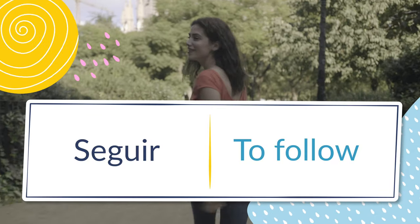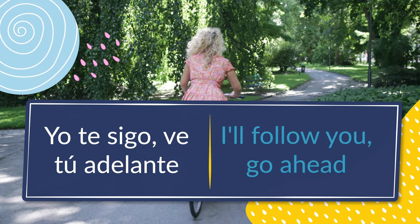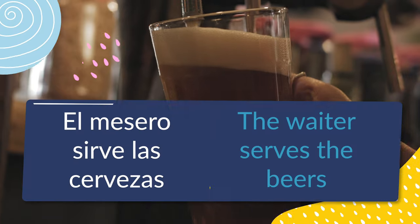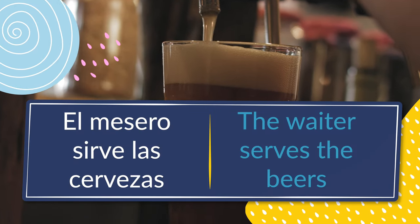Number thirteen: seguir, to follow. Yo te sigo, ve tú adelante — I'll follow you, go ahead. Number fourteen: servir, to serve. El mesero sirve las cervezas — the waiter serves the beers.